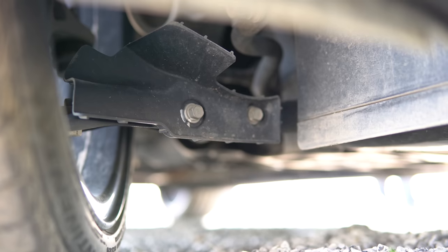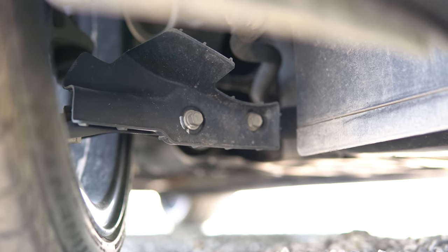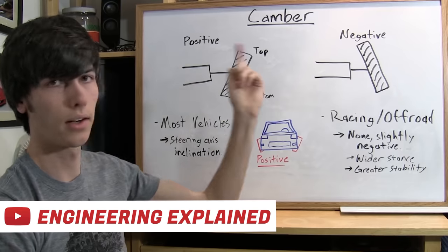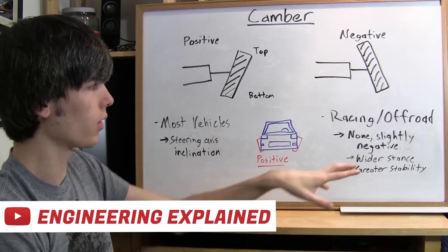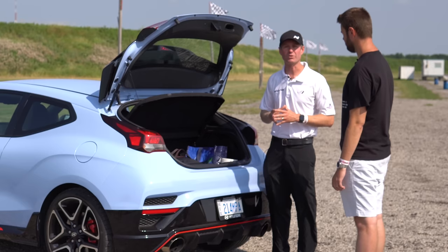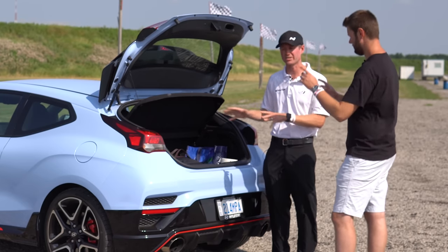We've also done camber bolts from the Genesis Coupe. That gives us just a mild tick of negative camber — it's a really cheap, almost free upgrade. It's kind of a no-brainer if you're doing a little bit of track running. You want just enough negative camber that it's good for the track, but also comfortable and not dirty on the street. You don't need to do the camber bolts.